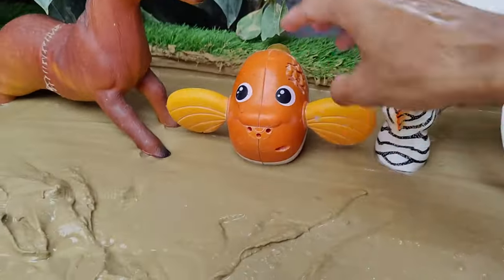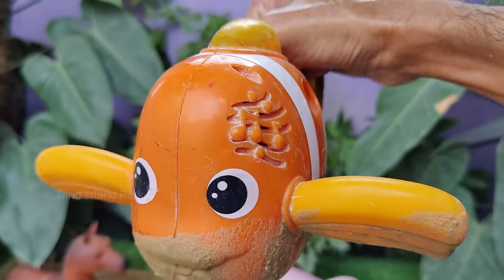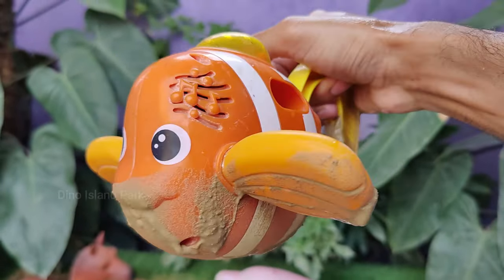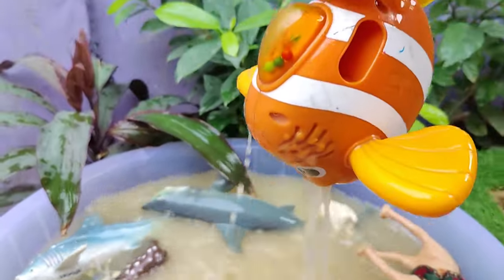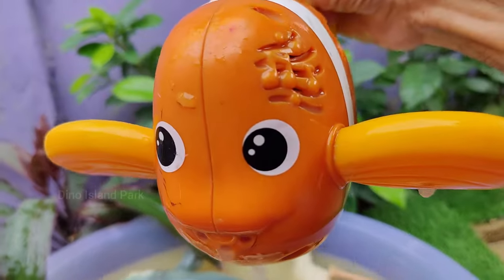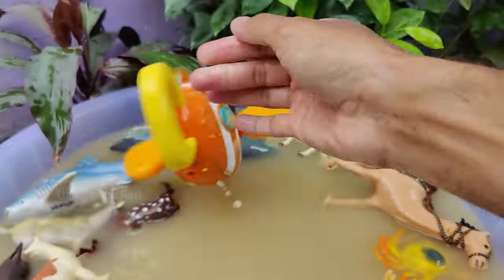Unveiling the Enigmatic Life of Clownfish. Clownfish are primarily found in warm waters of the Pacific and Indian Ocean, particularly in coral reefs and shallow lagoons. They are most commonly associated with the Indo-Pacific regions. Clownfish communicate through various means, including visual signals like body movements and color changes.